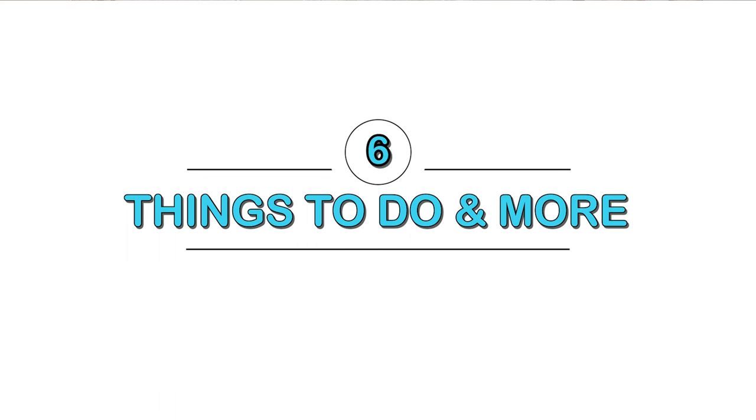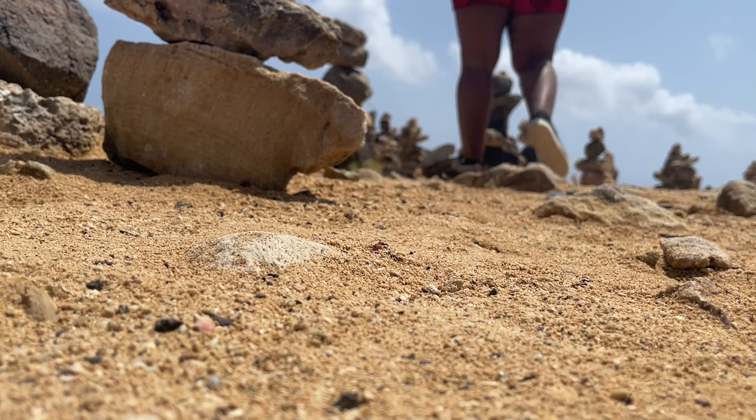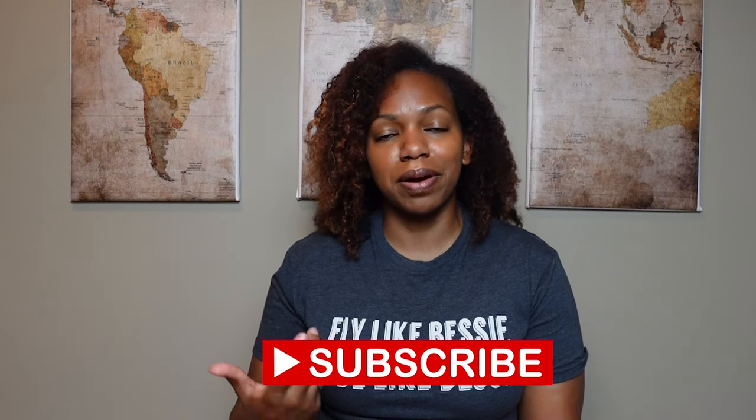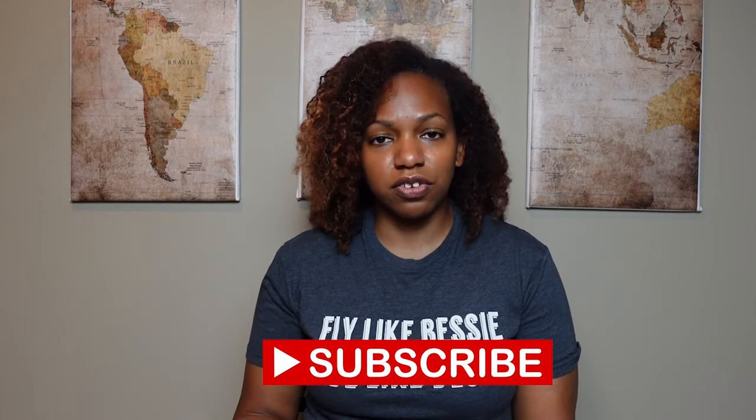There are plenty of things to do and places to eat in Aruba. I have an extensive video on activities with links, and another video on where to eat — I'll link both below. You will find a lot of American restaurants like KFC, McDonald's, Wendy's, and Applebee's, but they also have wonderful local spots, which is what I focused on in my video. I definitely recommend checking out the local food scene.